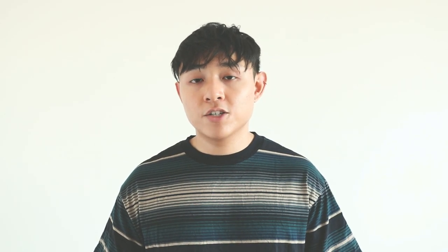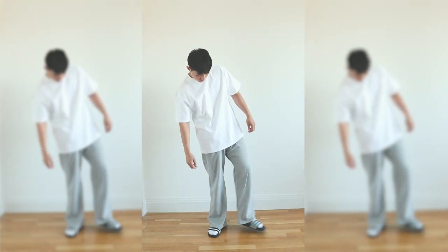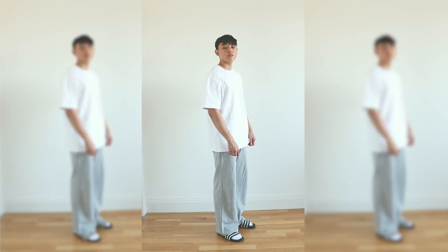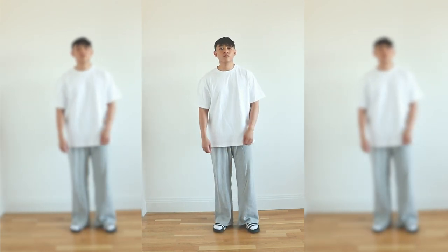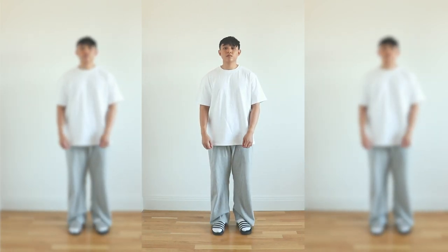I've been wanting a pair of grey joggers and I found these straight leg grey joggers for very cheap. I bought them without being able to try them on and honestly they're not that bad. They're a bit tight on my thighs but they are light and very comfy to wear, so they ended up being my ten dollar lounging pants.